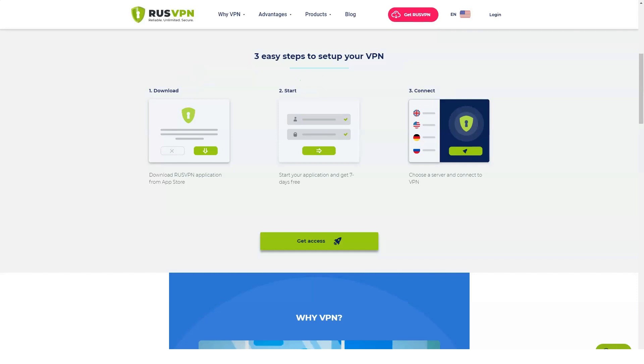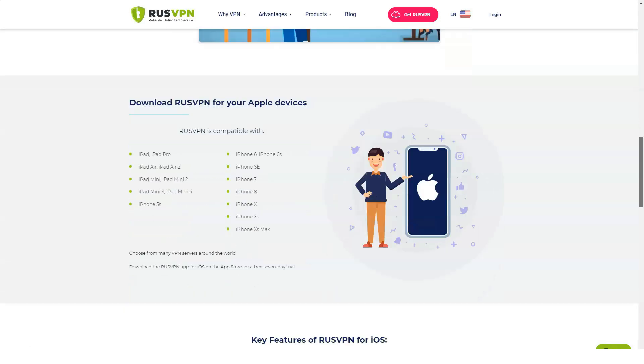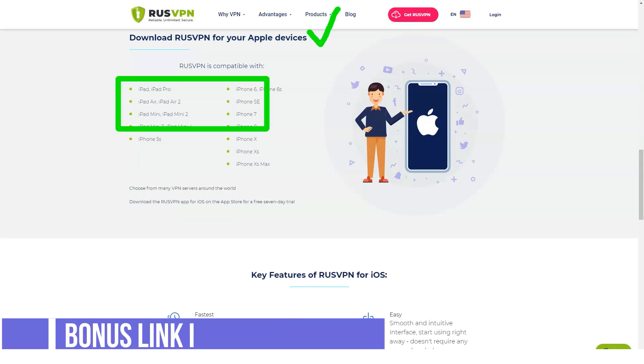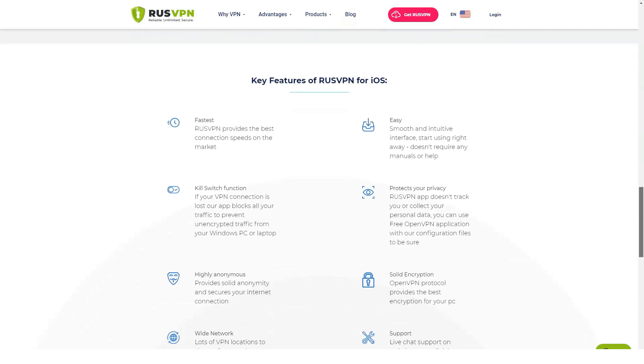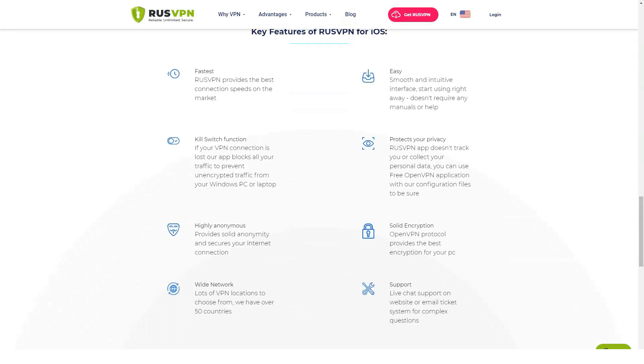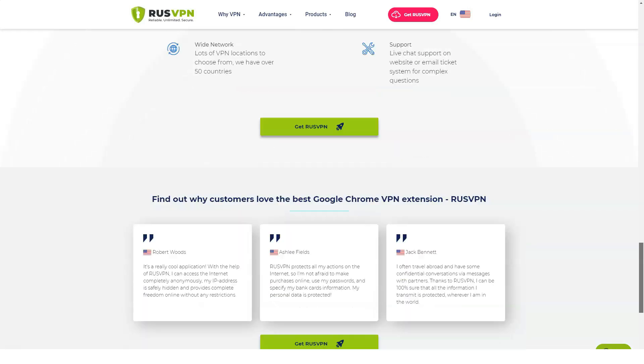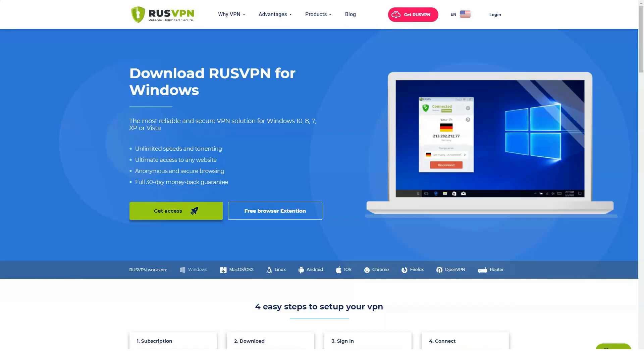Among other security tools, we note the kill switch function — instant disconnection when VPN problems are detected — and protection against DNS leaks. RusVPN does not have split tunneling, a built-in ad blocker, or antivirus protection. However, the set of security tools available is sufficient to cover the needs of most users.